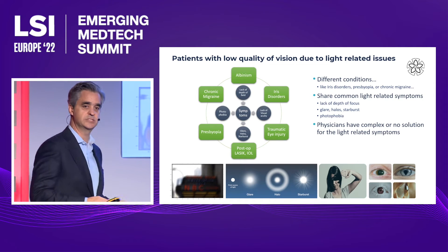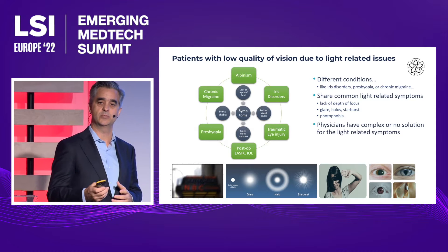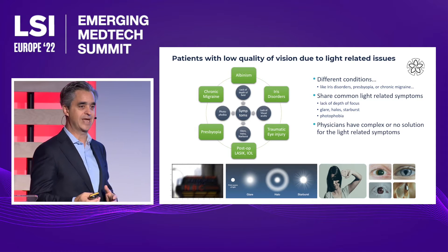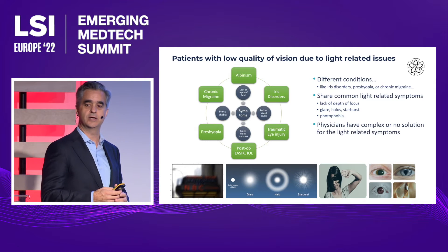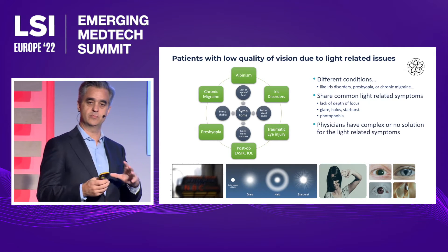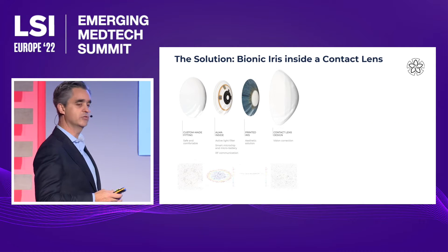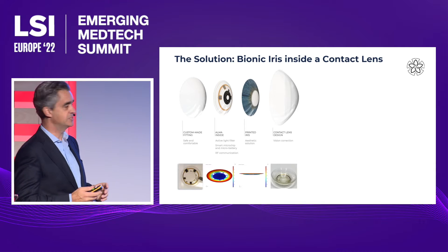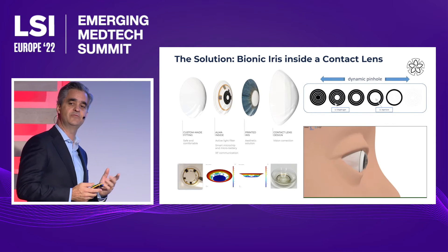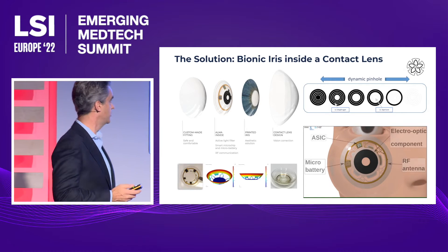These are the same symptoms that patients post-LASIK with some errors are suffering, or cataract operations, or multifocal IOL implantation. Some of these devices create side effects related to glare and halos. So, completely different patients but suffering from the same conditions, and physicians are not finding the right solution for these patients.